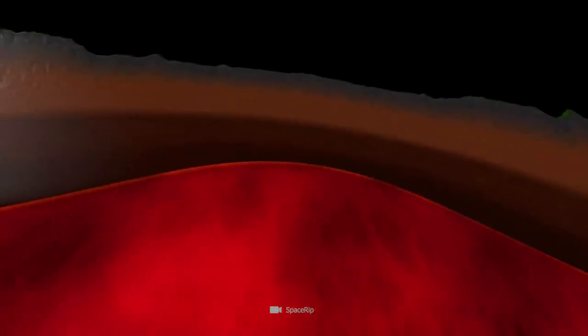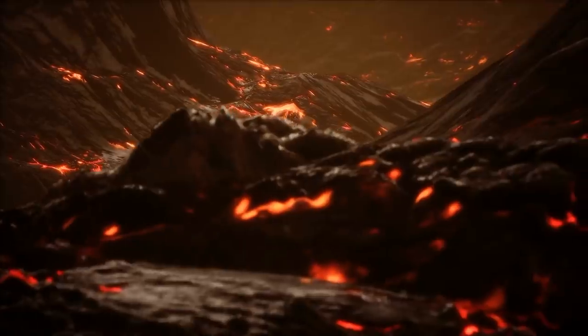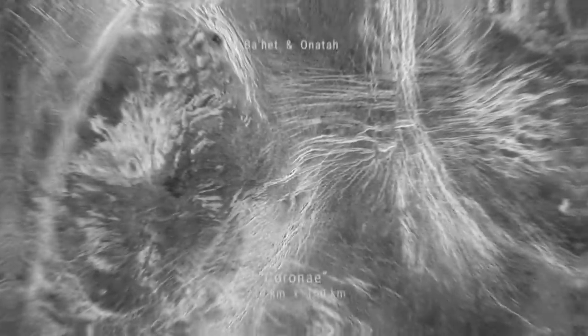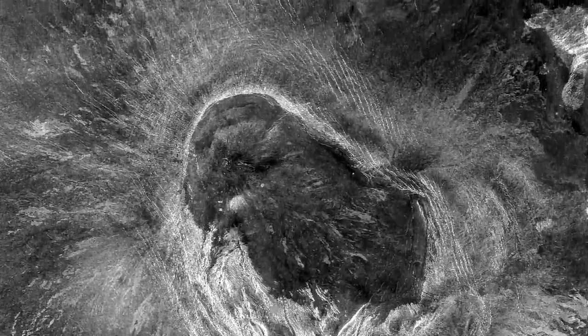However, researchers assume that the Venus coronae were formed when hot rock materials arched up the overlying soil layers. How exactly such formations develop could not be clarified with exact certainty so far. More than 350 such formations have been discovered on the surface of Venus.